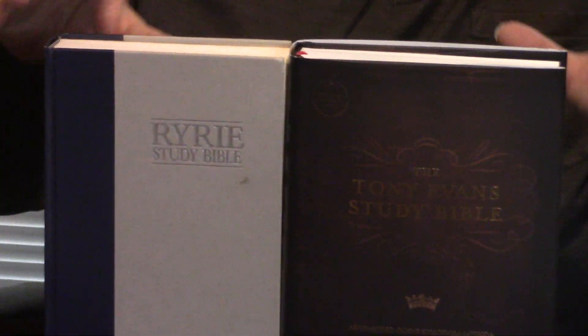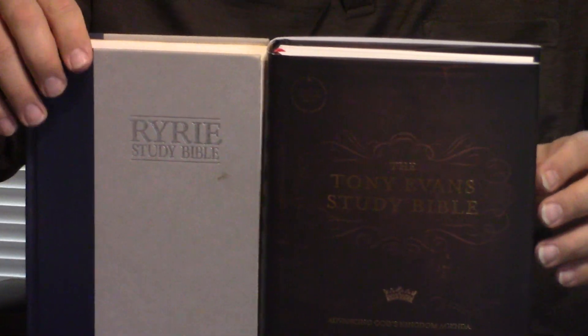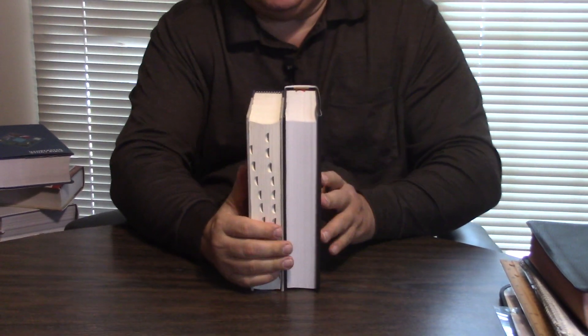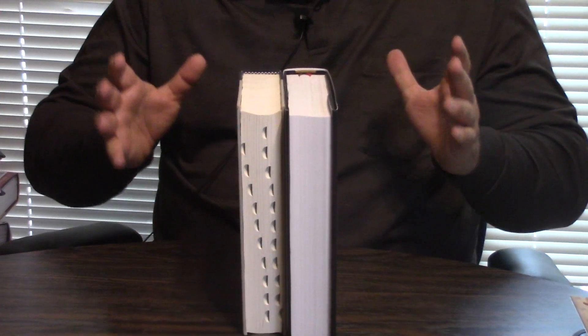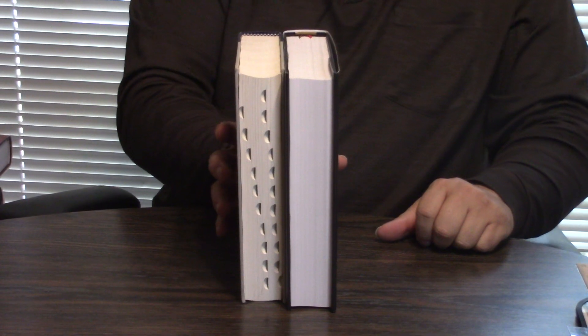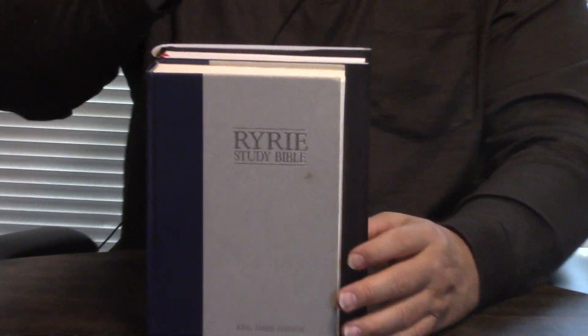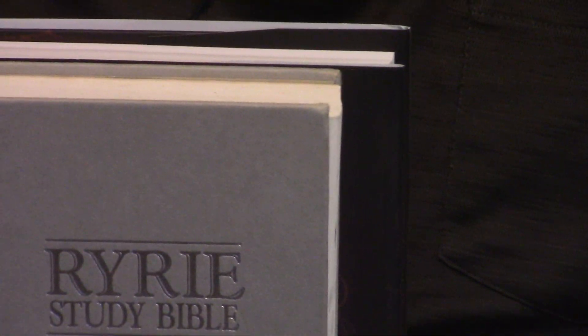We're going to take a quick look at this. Now, the Ryrie is kind of dated, aged. You can see it's indexed — you can get either one of these indexed. Let me just show it to you so you'll be able to see the size differential. The Tony Evans is quite a bit bigger, but it comes with its own two ribbon markers. Just gorgeously done.